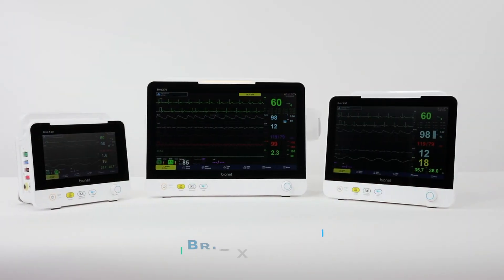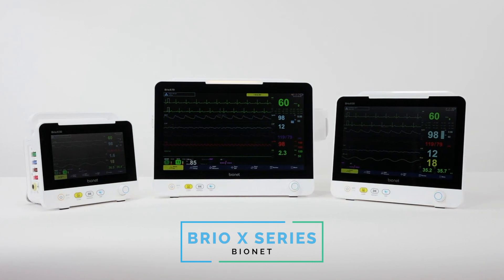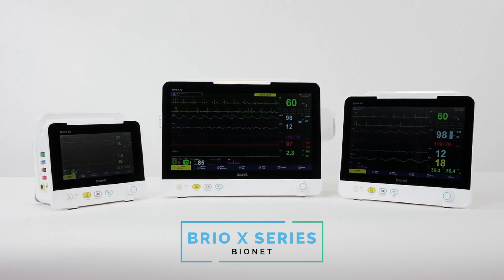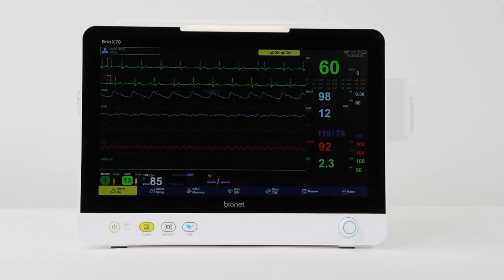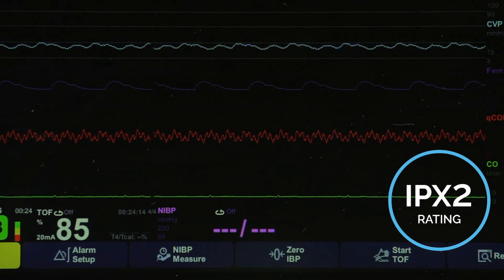From the highest acuity patients to the lowest, the BrioX monitoring system is designed to ease clinical demands conclusively and promptly, so clinicians are free to make informed decisions to simplify their workflow, while also maintaining a strict IPX2 rating for water and dirt resistance and also being shock and vibration approved.